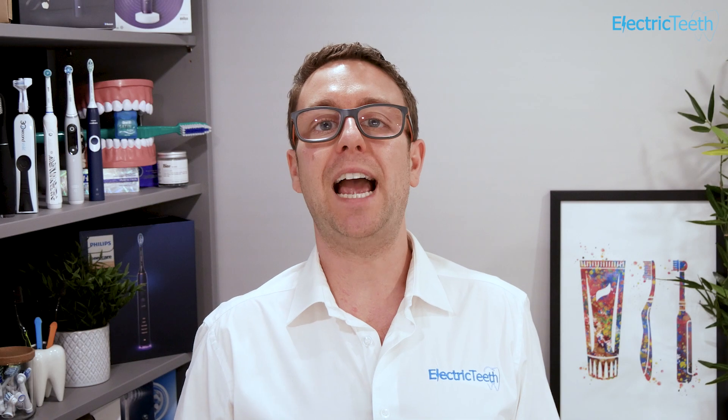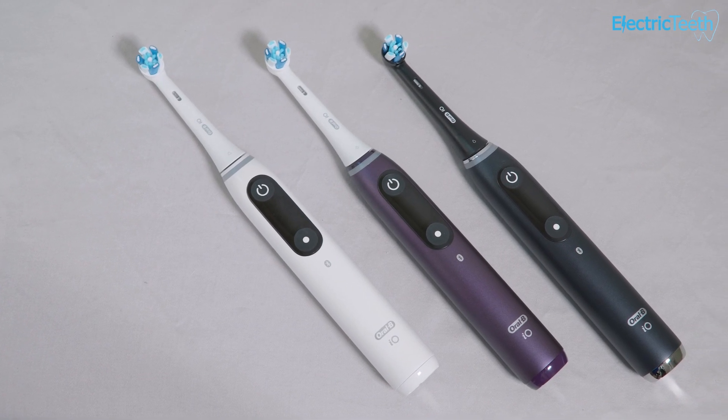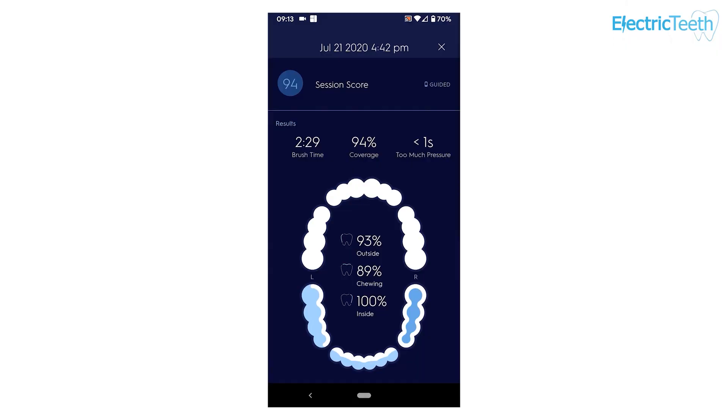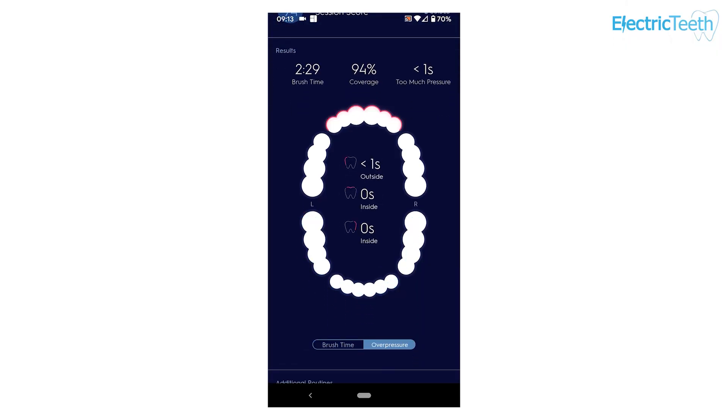It probably hasn't escaped your attention that those looking to break the mould are small start-up companies, not the mega dental brands we are familiar with. The major brands are evolving their products but in different ways. There is a push to more smart toothbrushes. Clever they are, but you don't need these to brush your teeth well.